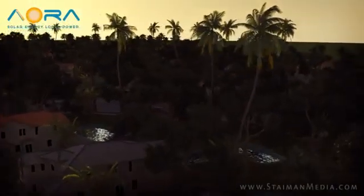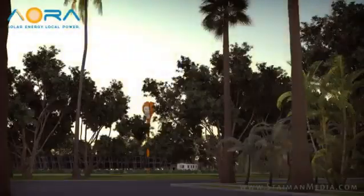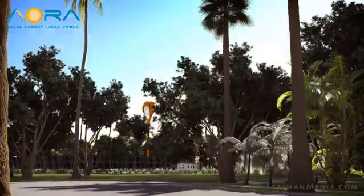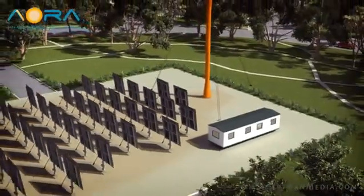As the first rays of dawn break through the palm leaves and glisten off the rooftops below, a town begins to awaken. But this is no ordinary residential community. Its large homes, its heated pools, its neighborhood parks are all powered by Eora's revolutionary new Tulip system solar power plant.